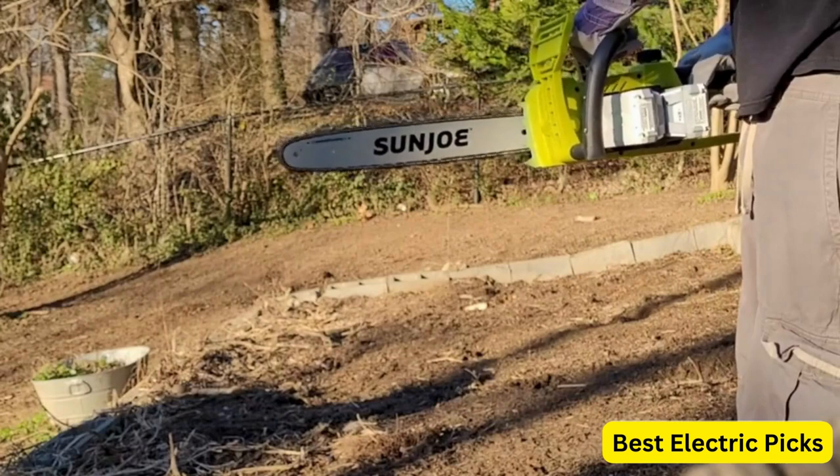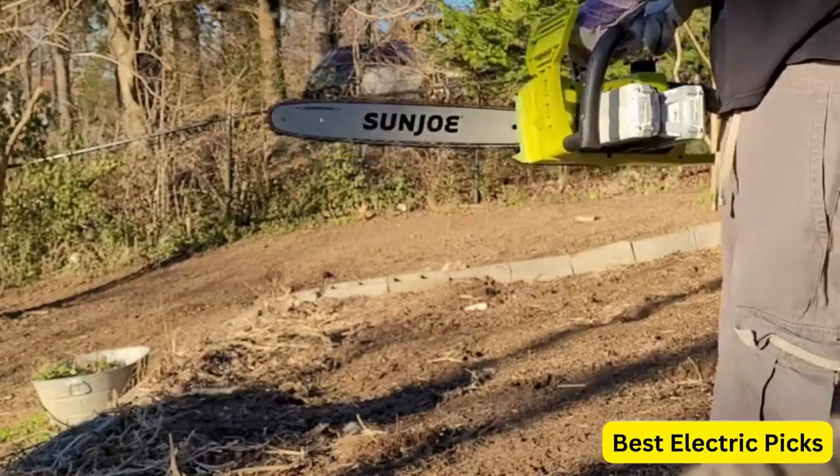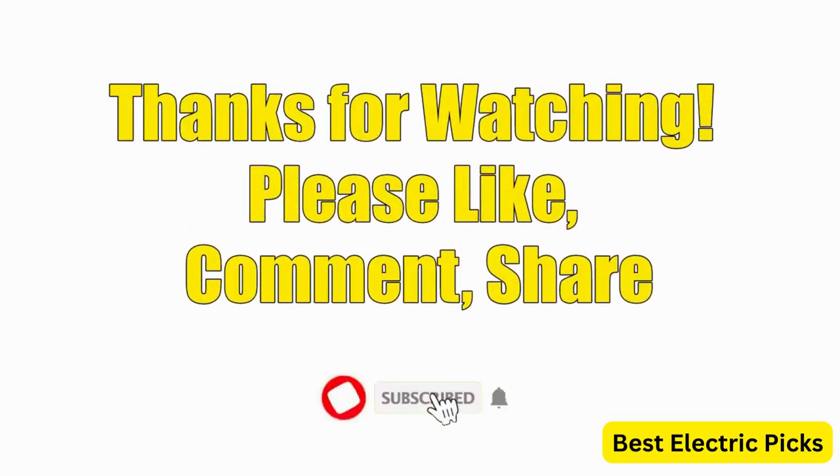Hope you guys enjoyed the video, and now you can easily select the best battery-powered chainsaw from our list. For more information, please like, comment, share, and subscribe to our channel for more new product reviews.